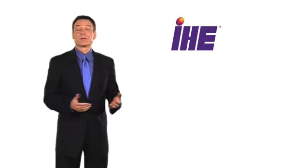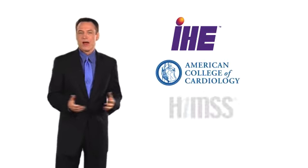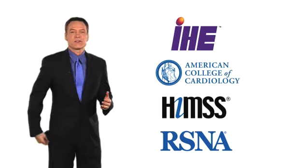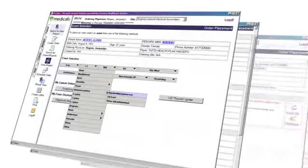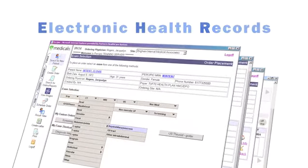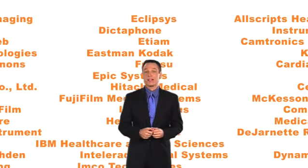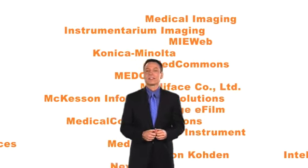IHE — Integrating the Healthcare Enterprise — is an initiative sponsored by the American College of Cardiology, the Healthcare Information and Management Systems Society, and the Radiological Society of North America that accelerates the adoption of the information standards needed to support EHRs. IHE is playing an important role in implementing electronic health records nationally and internationally. More than 100 healthcare vendors worldwide offer ready-to-integrate products based on IHE integration profiles to benefit healthcare enterprises of all sizes.